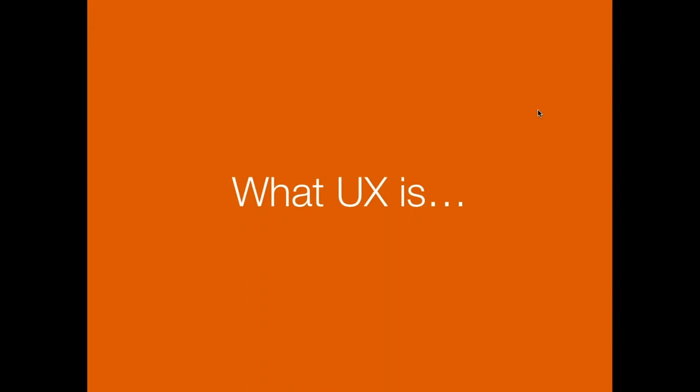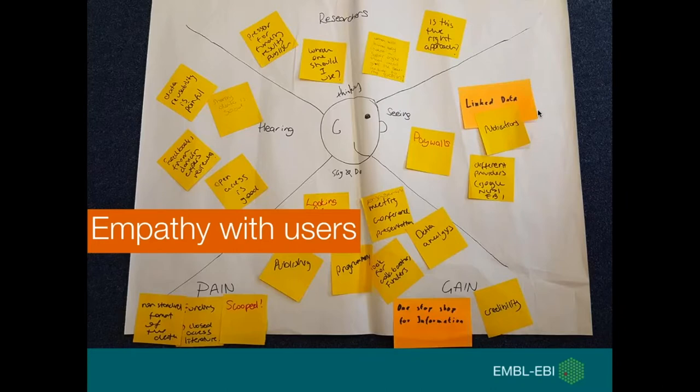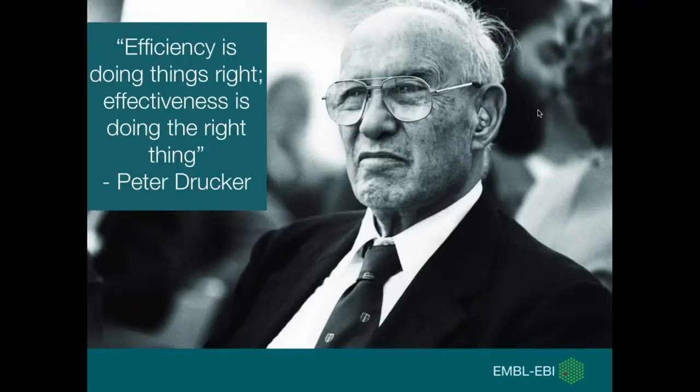So what is UX? A key activity of user experience is user research. By understanding who your users are, what they're trying to use your product for, and what problems they have, you start to empathize with them. Having empathy with your users is really important because it means you're better equipped to design systems that truly meet their needs. Peter Drucker had the quote: efficiency is doing things right, but effectiveness is doing the right thing. UX is evidence-driven; we base decisions on evidence from user research, which helps prioritize what to work on and delivers real value to users and the organization.